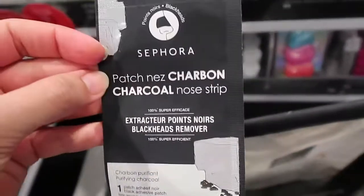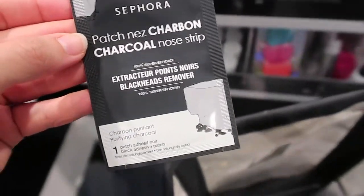They also have two types of nose strips: regular and charcoal, at $3 for a pack each — both safe. I don't use them much anymore, but now you know.